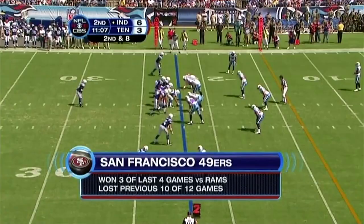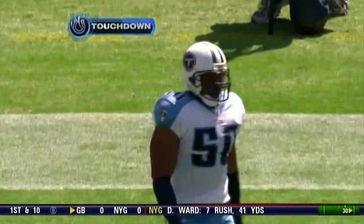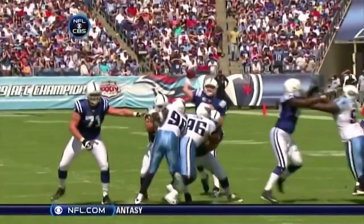Manning throws over the middle — Dallas Clark, touchdown. What a beautiful play fake by Peyton Manning. You got the isolation you wanted. David Thornton, the linebacker — how many times has he seen that? He's a former Colt as well. But if Peyton Manning finds a one-on-one matchup with Dallas Clark — a tight end in name only — against a linebacker, he's going to take it, because Dallas Clark is going to win it. And right there, Dallas Clark starts outside, makes a move to the inside, and leaves Thornton behind.